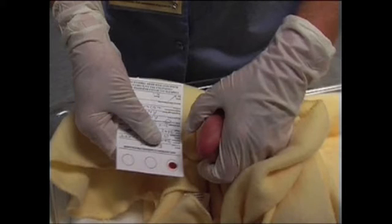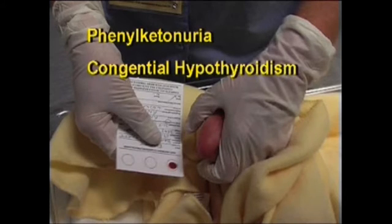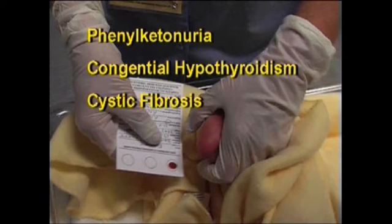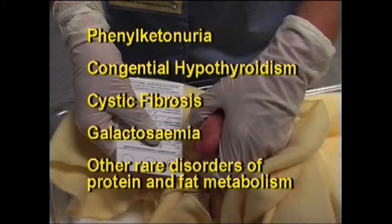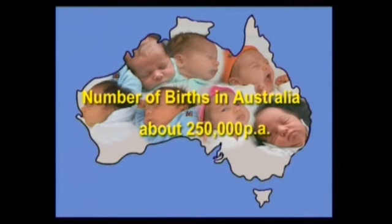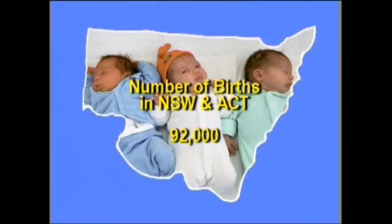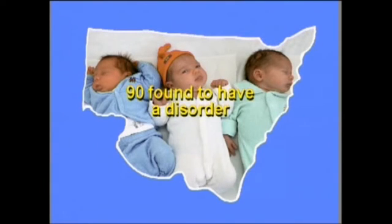Amongst the 30 disorders tested for are Phenylketonuria or PKU, Congenital hypothyroidism, Cystic fibrosis, Galactosemia, and other rare disorders of protein and fat metabolism. Each year in Australia, there are 250,000 babies born, and about 250 babies are found to have a disorder. Each year in New South Wales and the ACT, there are 92,000 babies born, and about 90 babies are found to have a disorder.